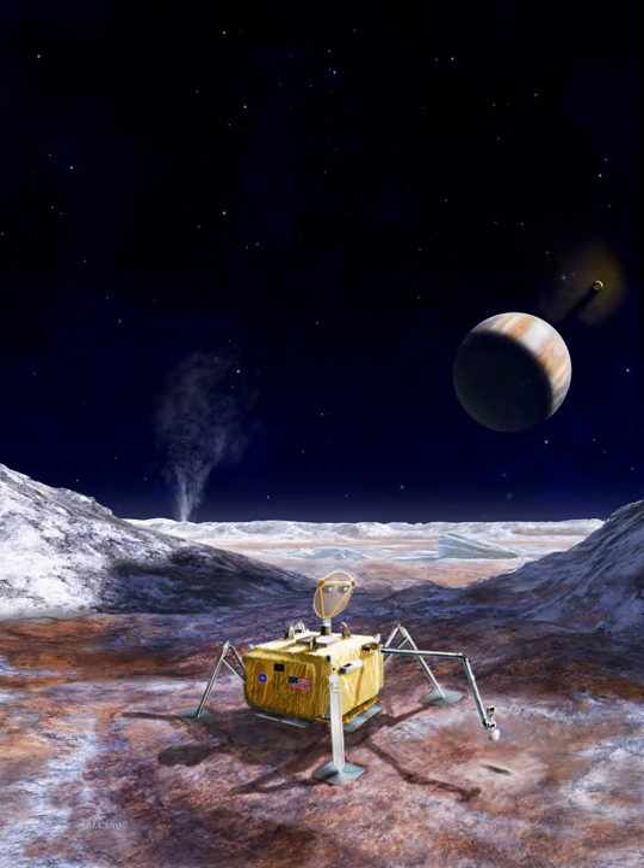The lander mission would have three main science goals: search for evidence of past or present life on Europa; assess the habitability of Europa by directly analyzing material from the surface; and characterize the surface and subsurface for future missions.